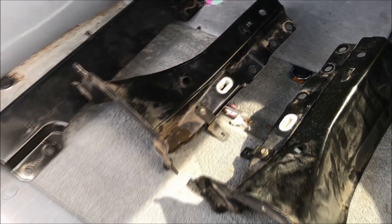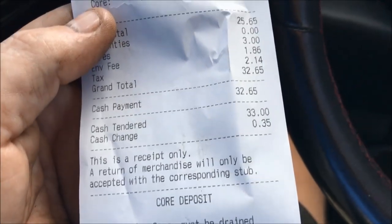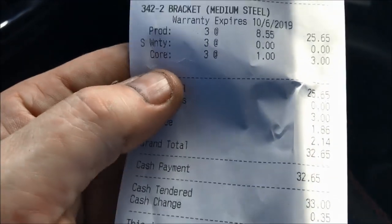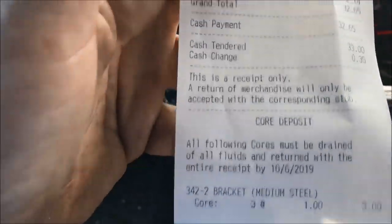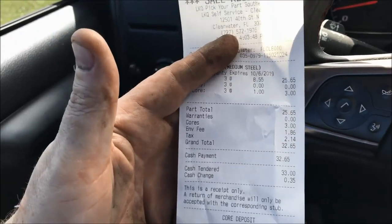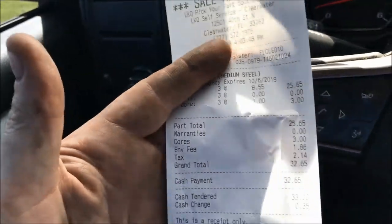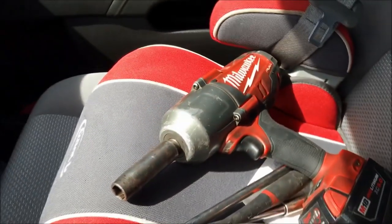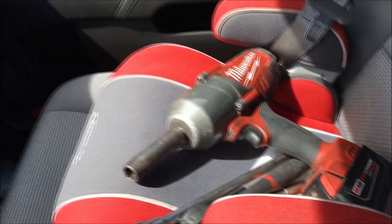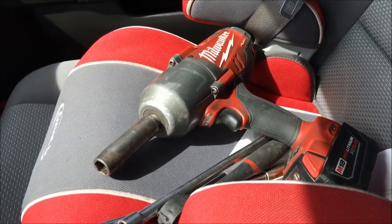I'll go ahead and cash these out and let you know what it costs us. That cost $32.65 — he put them down as 'medium steel bracket' since he didn't know what they were. That's actually a good find. It's a safety thing; those things weigh a ton — I bet they weigh 40 pounds between them. Between carrying those and my big gun I didn't even use, that was quite a workout dragging them all the way across the yard.